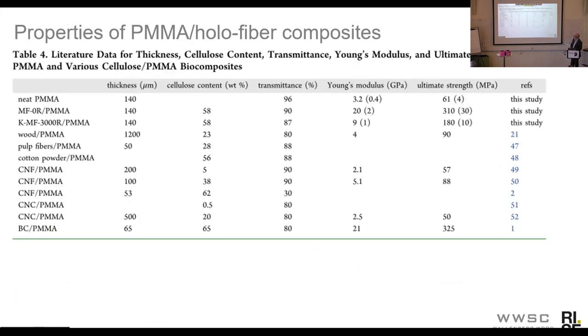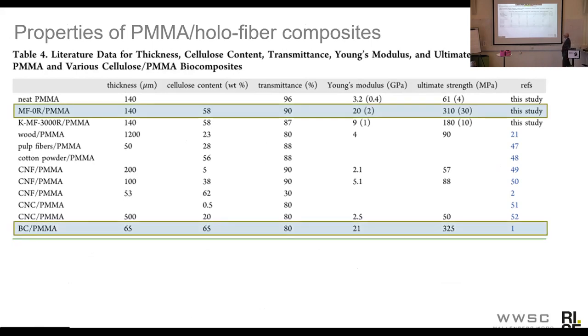We were making composites from these using methyl methacrylate, and again we got some really interesting properties. We can see that for the molded hollow fibers, we have a strength in the fiber direction of 310 MPa and a Young's modulus of 20. This can be compared to one data point from the literature where a similar material was made using bacterial cellulose — also a kind of nanocellulose made from bacteria, highly crystalline with very high-performing cellulose fibrils — which showed a slightly higher strength but similar modulus. Also notable is the very high transmittance of these composites.